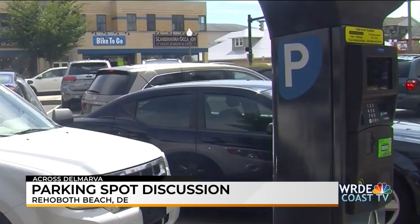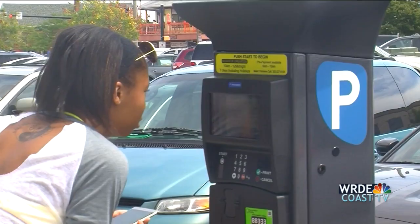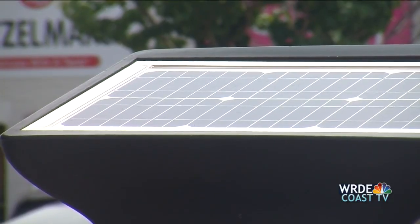Parking in Rehoboth Beach is once again dominating discussion. In a special meeting scheduled for Tuesday, commissioners will hear a presentation on the minimum number of parking spaces required for certain uses. You may recall parking requirements for hotels was a divisive issue earlier this year. That's a look at some things happening across Delmarva. I'm Madeline Overture.